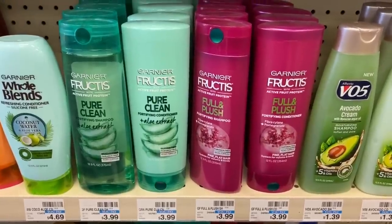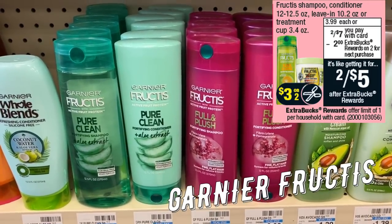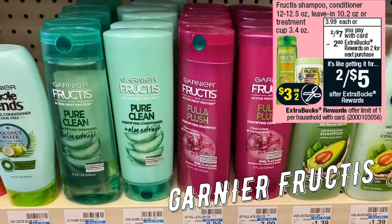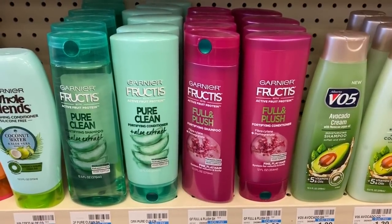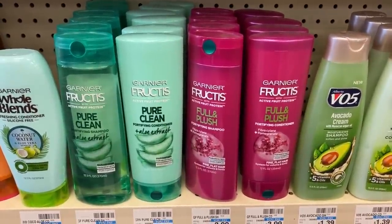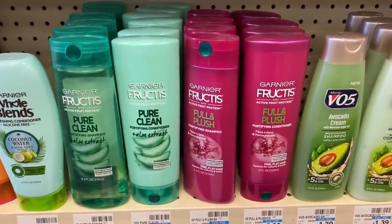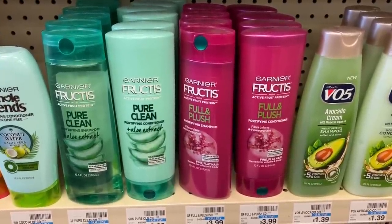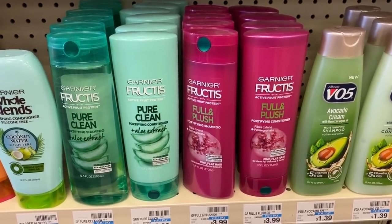Another hair care deal is on Garnier Fructis. We're getting a $3 off two coupon in our 3/1 RetailMeNot insert. These are on sale for $7, and when you buy two you get a $2 extra buck. Grab two, use that $3 off two coupon — it'll take you down to $4 out of pocket, and you get back a $2 extra buck, making them $2 for both or $1 each.